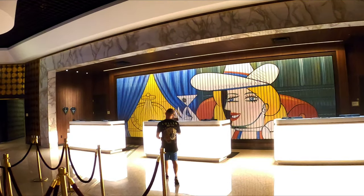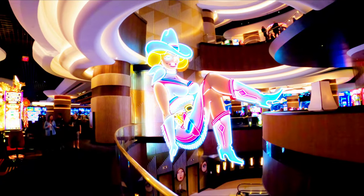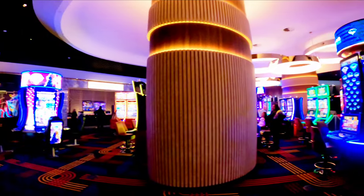We're just getting to Circa and now getting checked in, which is on the main floor of the casino. There are actually a couple of different levels, so I'll try to explain that in just a minute.